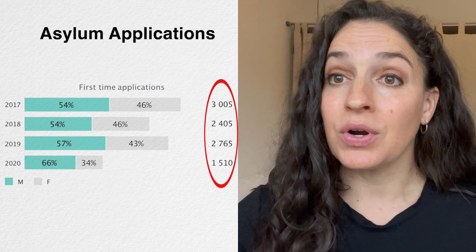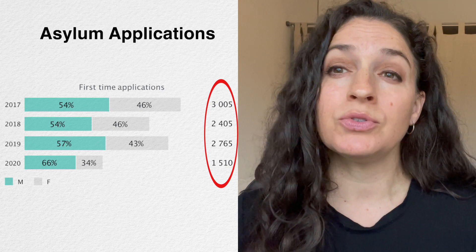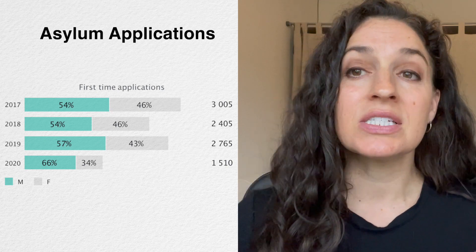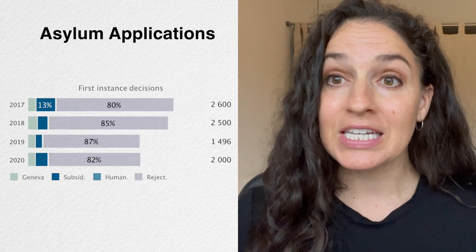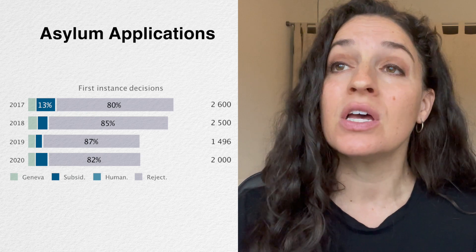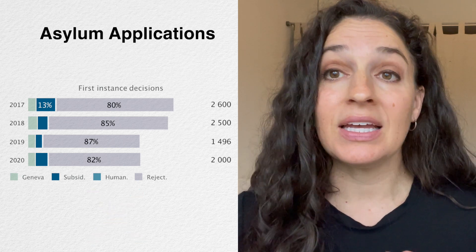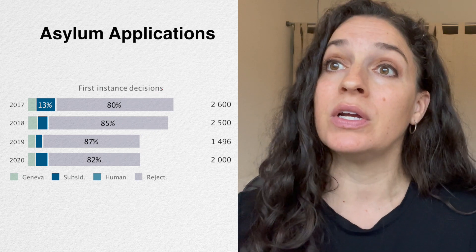Looking at asylum specifically — first-time applications between 2017 and 2020 — there are not a large number of asylum applications, especially compared to other European countries: anywhere from 1,500 to 3,000 first-time applicants in any given year. There are slightly more male applicants than female applicants, but it is more evenly distributed compared to some other European countries. Looking at first-instance decisions, the majority of asylum claims are rejected — upwards of 80 percent between 2017 and 2020 — with only around 20 percent actually being accepted.